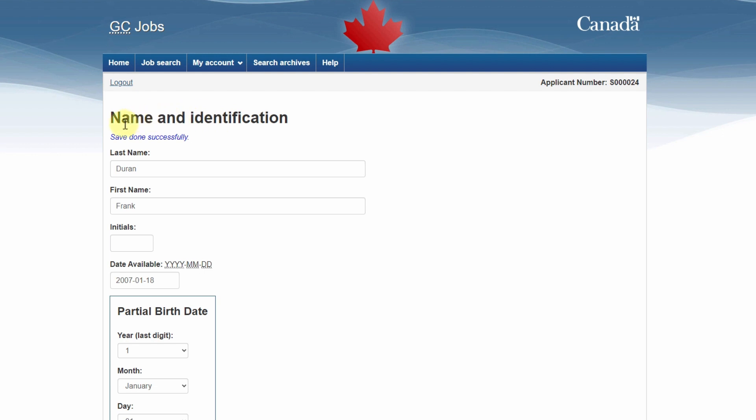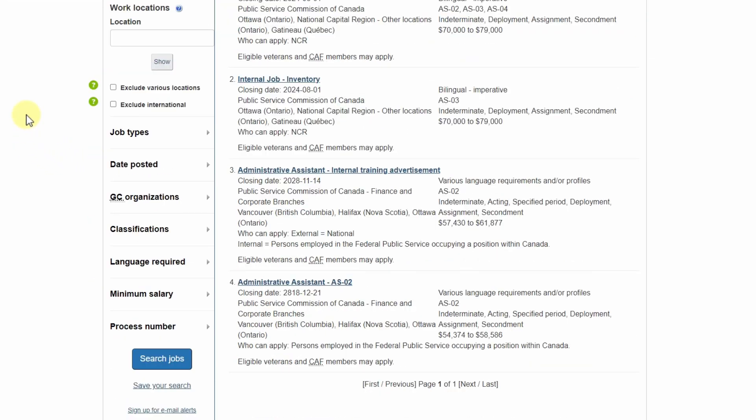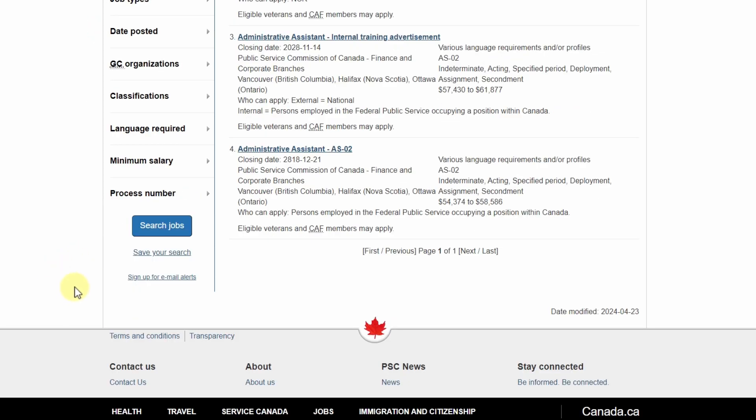You should now be able to view internal job ads. To view available internal job ads, select Job Search at the top of the page. You'll find the Internal Jobs tab under search results. You can refine your search using the menu on the left — for example, you can search by location, job type, organization, classification, language required, and minimum salary. You can also save your search and sign up for email alerts.